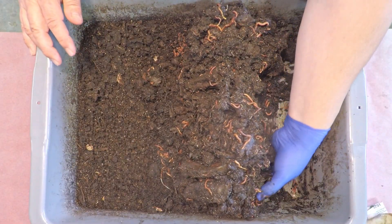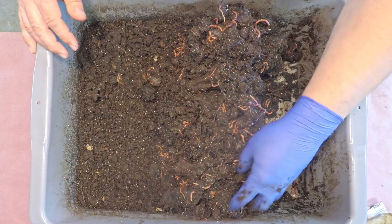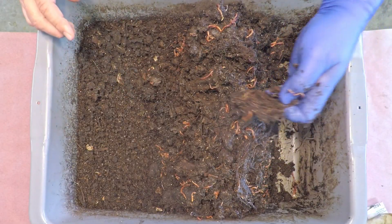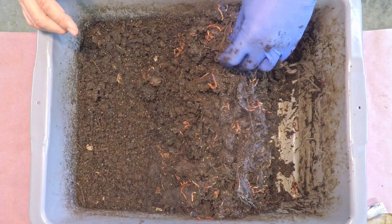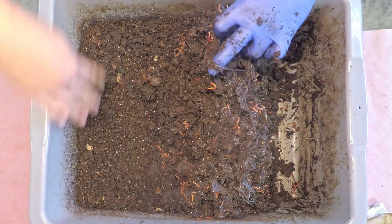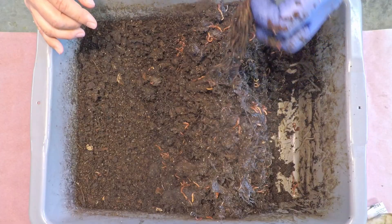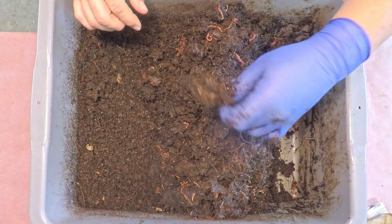Then it would be time to initiate the migration of the worms out of their castings. With the feedings set up on the edge of the bin for a while now, it almost feels like we're already in the process of migrating the worms. I believe the last check-in also included me skipping an exploration of the material furthest away from the feeding zone, so today we will actually go exploring through that stuff furthest from this edge.